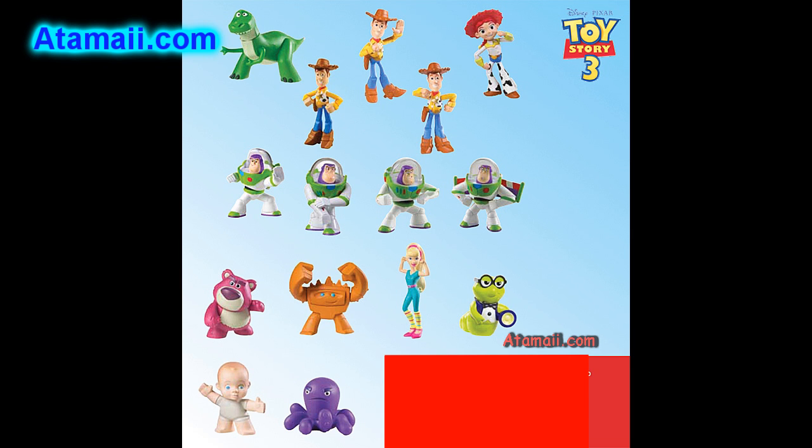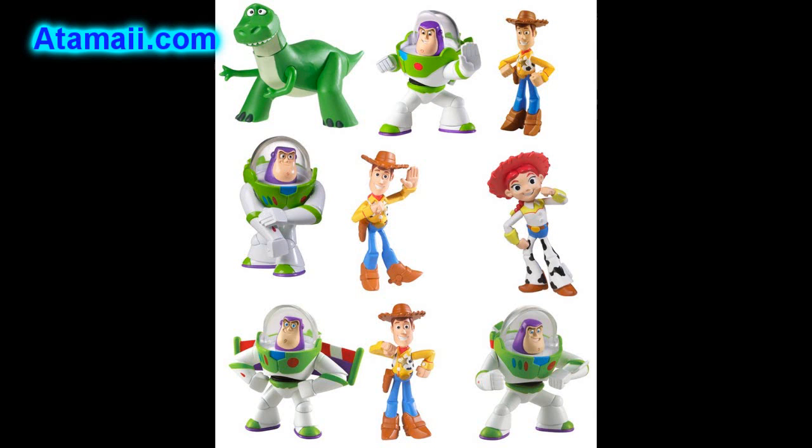These singles assortments will also come in window packaging. I don't know which stores will have the window and which will have the blind packages. Besides the regular characters — Buzz, Woody, Rex, Jesse, and Bullseye — we're going to see Lotso, Good Mood Chunk, Alien, Barbie, Ken, Chatter Telephone, Book Worm, Big Baby, and Stretch.